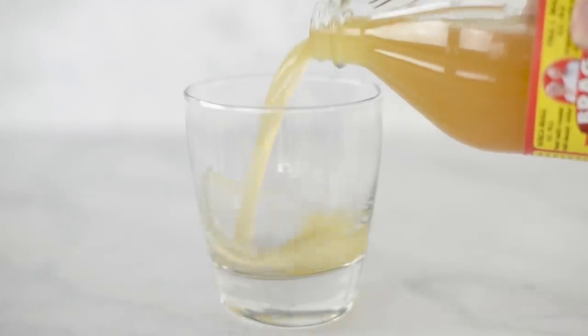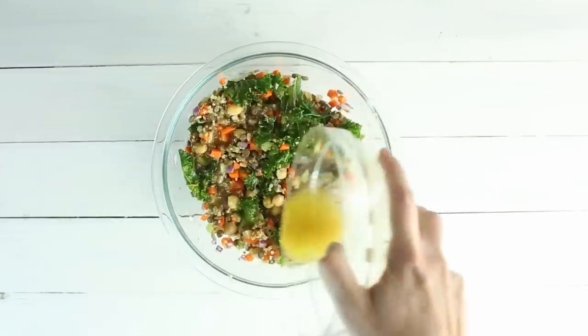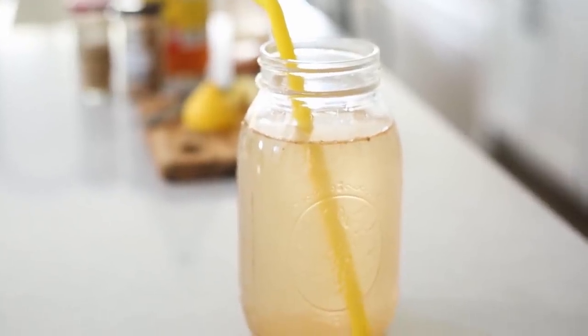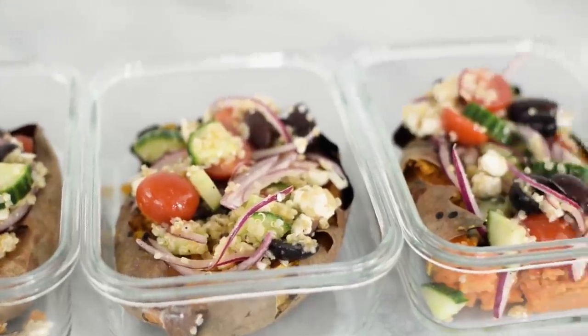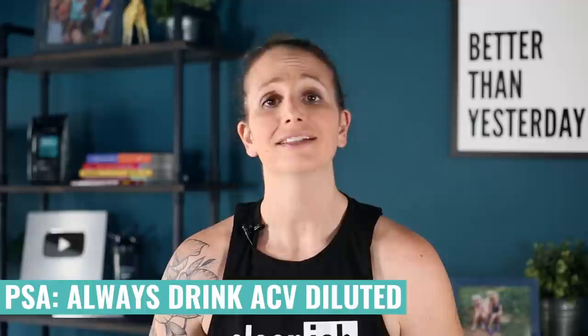Another great thing about ACV is that it has very little calories, making it a really great way to add a lot of flavor to food or a drink without adding sugar, fat, or processed flavors. It works really well when combined with a healthy meal plan and even with intermittent fasting. But remember, we don't want to be drinking apple cider vinegar straight — that's not good for your teeth. It's very strong and has that acetic acid in it, so we definitely want to make sure we are diluting it in water.